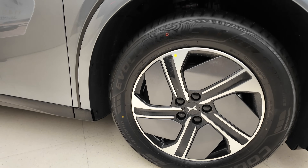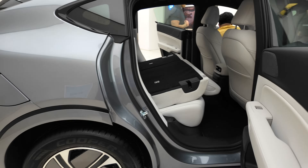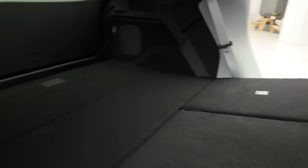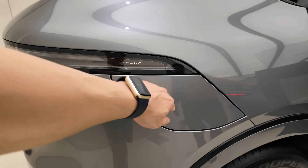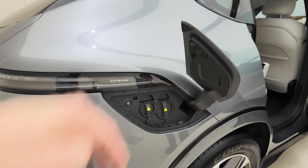Running on 18-inch Cooper tyres — interesting. Xpeng branding. Flush door handles front and back. The seats are down inside. Not too bad — certainly a roomy boot. Glass roof as well. Charge port — they all flip open automatically.